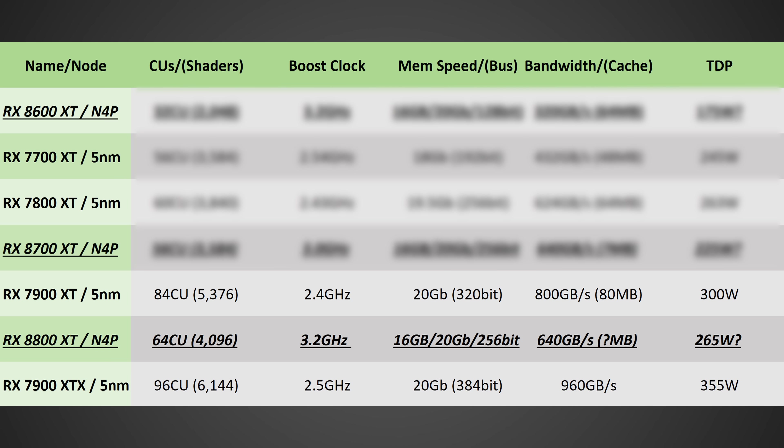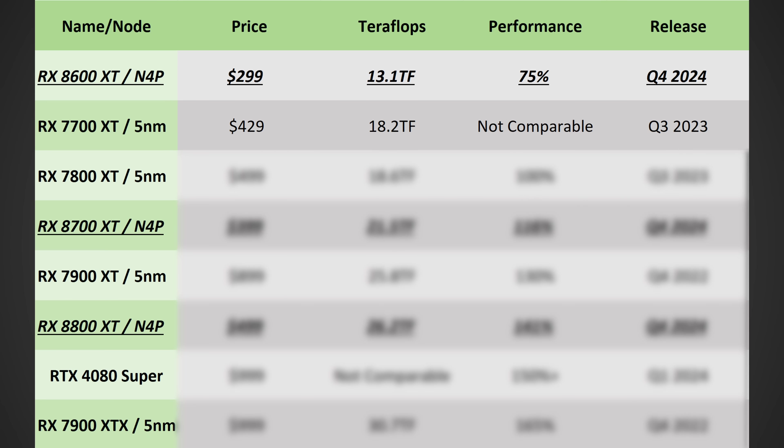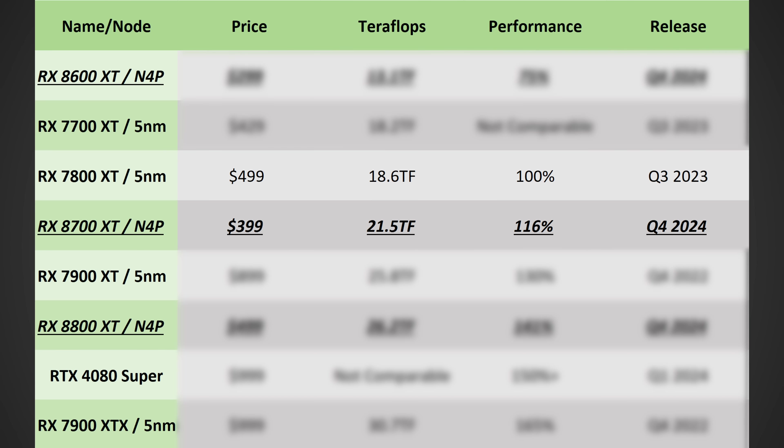On pricing and performance: the 8600 XT should come in at roughly $300, with performance a little lower than the 7800 XT — roughly on par with the 7700 XT — with a release date sometime between the end of this year and Q1 2025. The 8700 XT should jump to roughly $400 and deliver performance higher than the 7800 XT, also targeting a Q4 this year to Q1 2025 release.